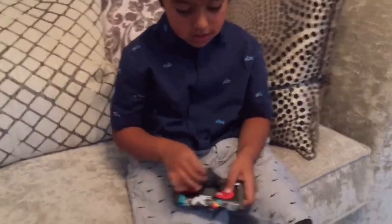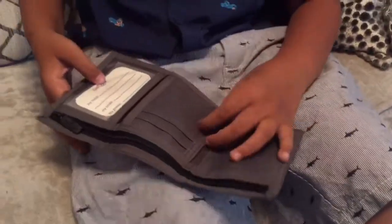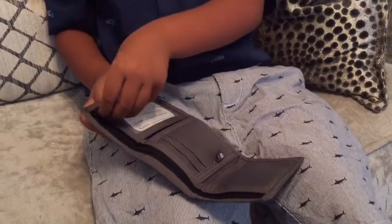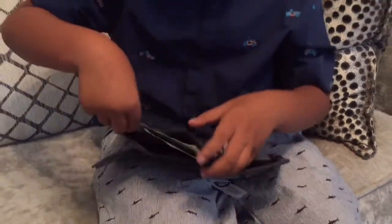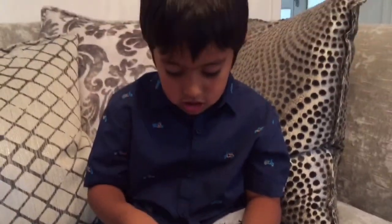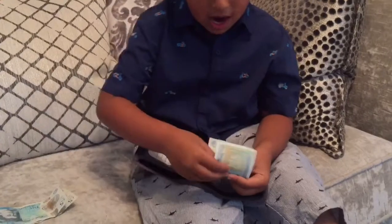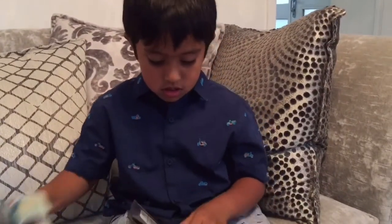So can we have a look at the wallet? Yeah, of course. So this is how it looks like, and it got some scribble-double here. When I opened the zipper, it got like this money — five pound, five pound, five pound. Wow, you got 15 pounds!